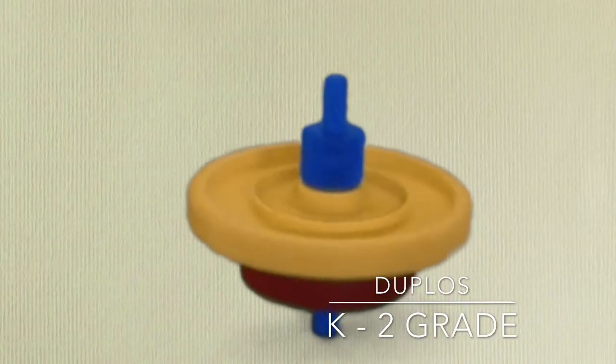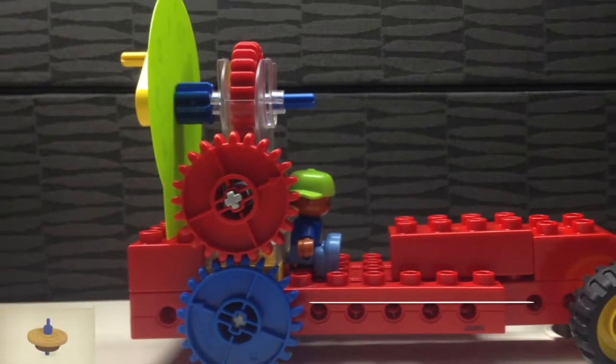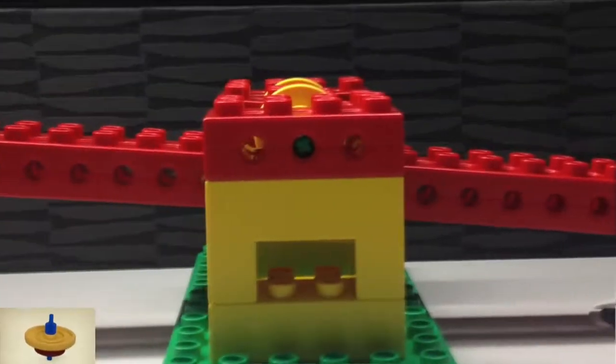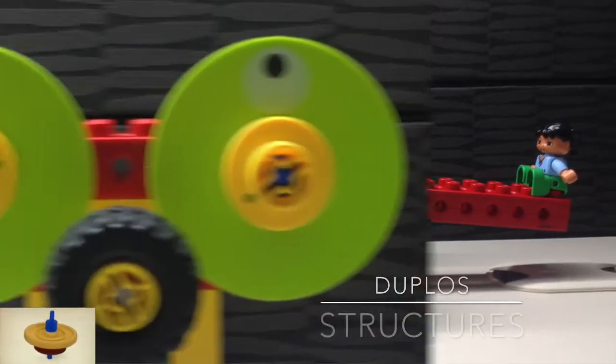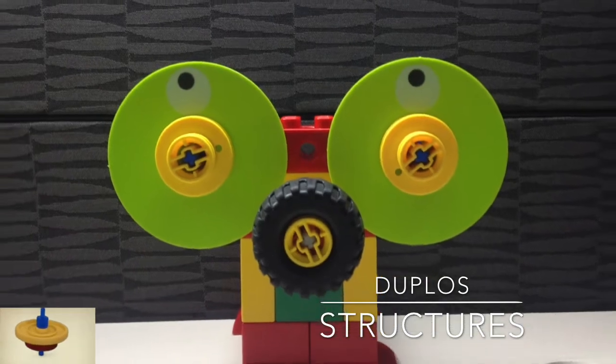Duplos, Kindergarten through 2nd Grade. Some of the key functions enable students to explore basic mechanical principles such as gears, levers, and pulleys. This also helps with problem solving and teaches students how to work with others.